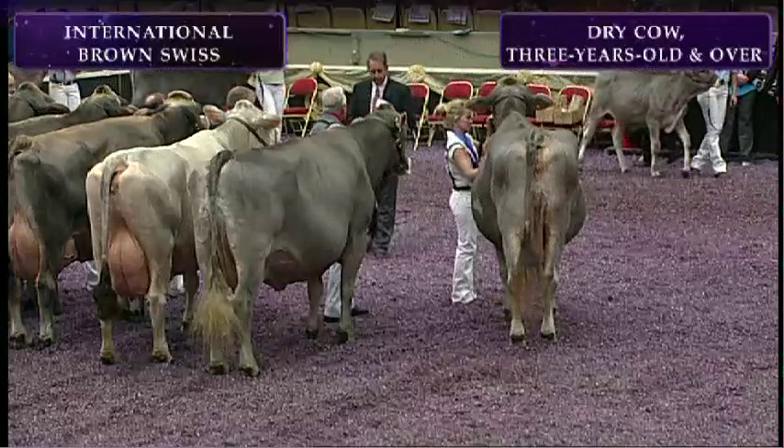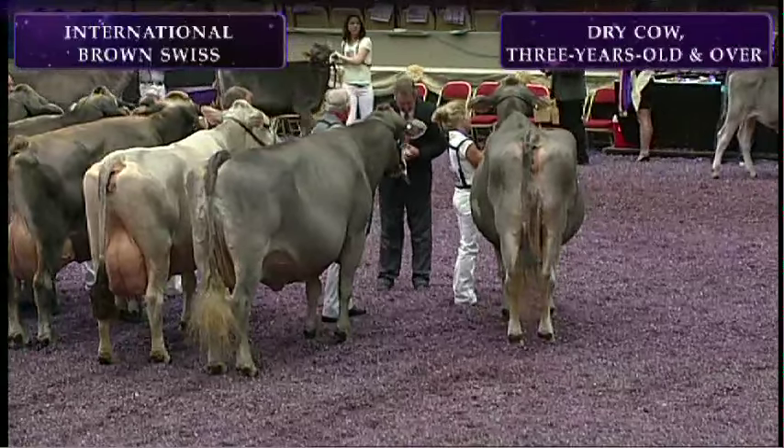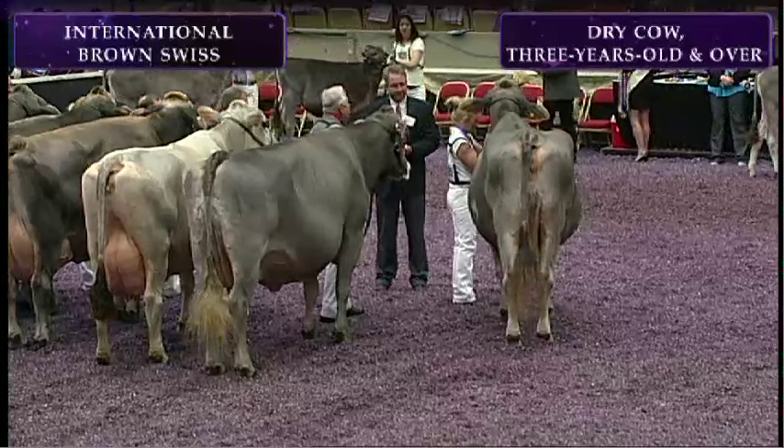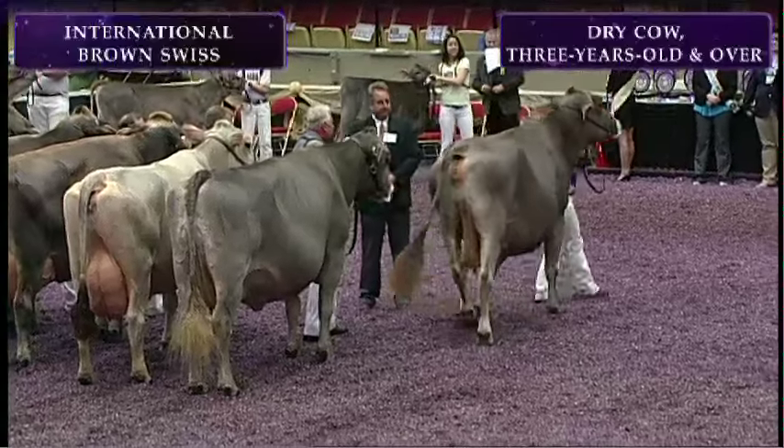And ladies and gentlemen, your winning entry in the dry cow class is entry 1465. She is Old Mill E. Snickerdoodle, exhibited by Alan Basler, Jr. of Upperville, Virginia. Congratulations.